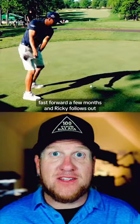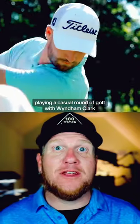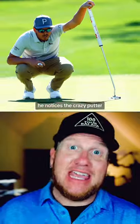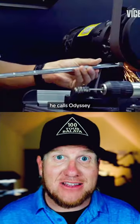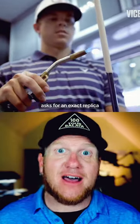Fast forward a few months, and Ricky Fowler is out playing a casual round of golf with Wyndham Clark. And the same thing happens. He notices the crazy putter, asks if he can try it, and falls in love with it. He calls Odyssey, asks for an exact replica, lead tape and all.